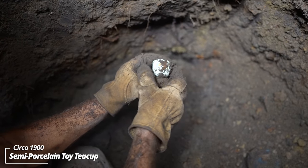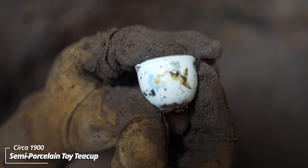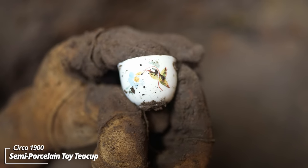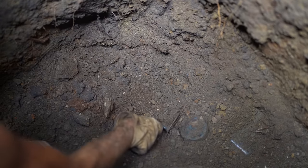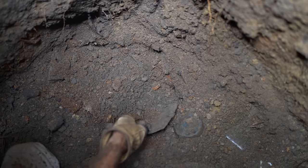Finding just tons of little dinnerware pieces. This is wild — look at that, a little tea cup. I don't know if it was some kind of novelty tea set or maybe a child's tea set; looks like a hand-painted flower on it. All these undigested seeds — this is definitely an old outhouse pit.